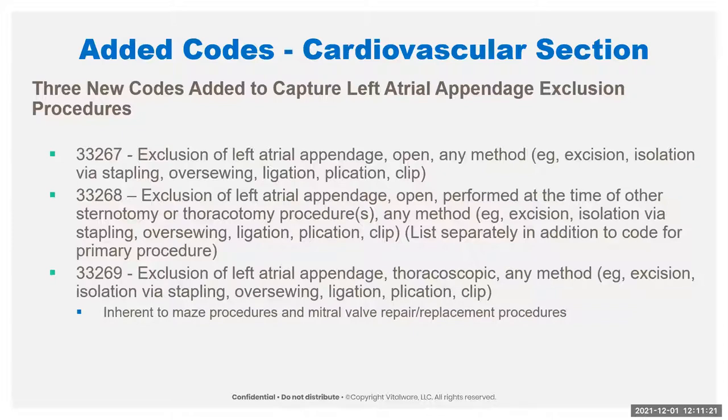The description tells you this could be stapling, oversewing, ligation, plication, and clip. It's basically done to treat atrial fibrillation or to mitigate thromboembolic complications postoperatively. It's most commonly performed with other procedures that require a sternotomy or thoracotomy. There are two separate codes: one open code for when it's performed independently — probably not used a ton — and one open code for when it's performed at the time of another procedure, which would be expected most of the time. A third code covers if it's done thoracoscopically, regardless of whether it's done with another procedure.